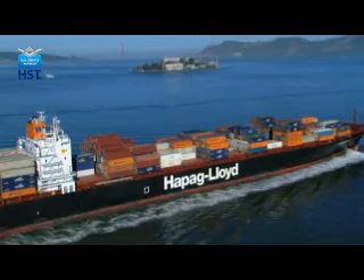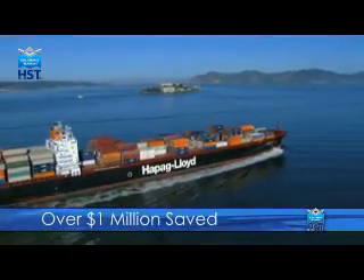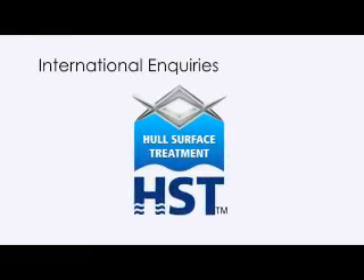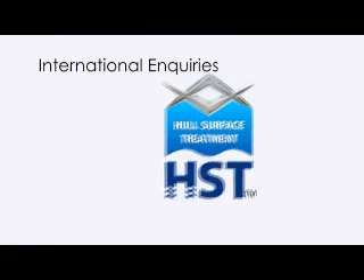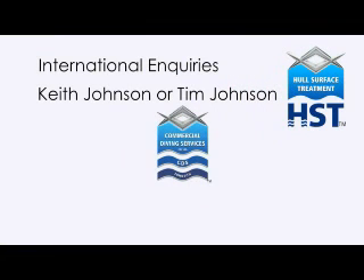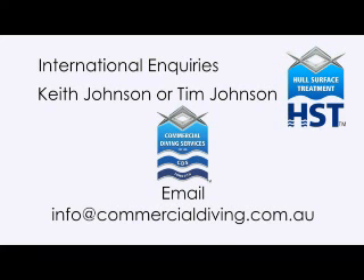This year, HST will save a ship of this size over $1 million, and reduce its carbon emissions by 8,000 tonnes. For international enquiries relating to HST technology, please contact Keith Johnson or Tim Johnson at Commercial Diving Services Australia on 612 4261 4200 or email info at commercialdiving.com.au.